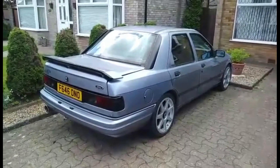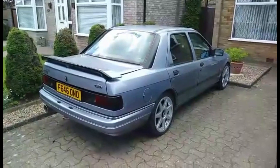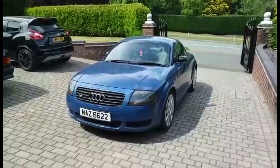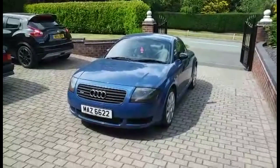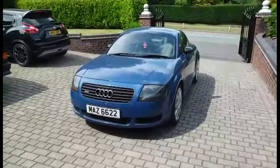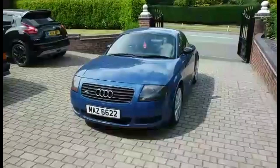Now I'll just go round to my father's where my other cars are. Just round my dad's now to do the rest of the filming. So there's my Audi TT 180, all wheel drive.